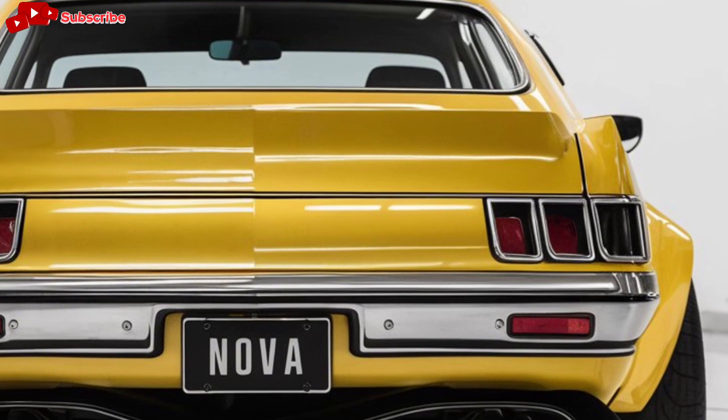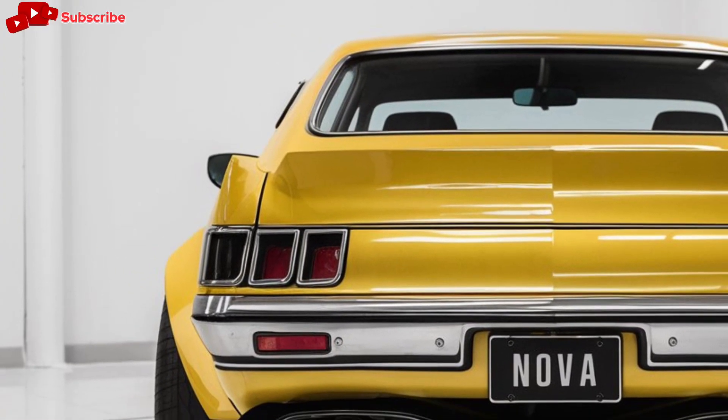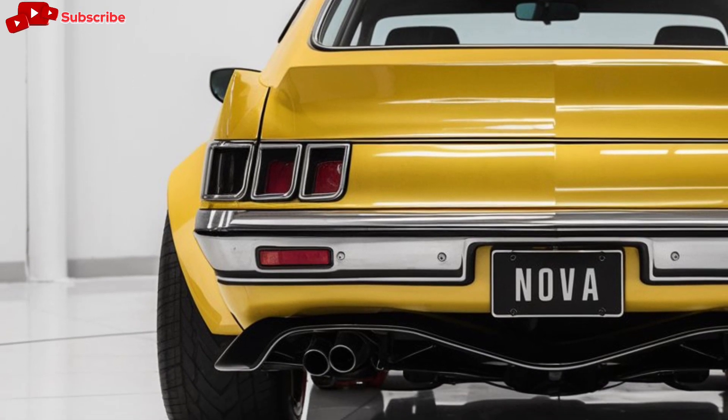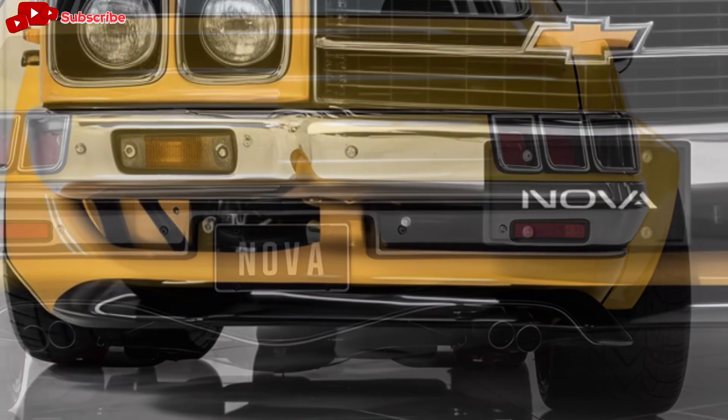Under the hood, the 2025 Chevy Nova is all about performance. Chevrolet offers multiple engine options, starting with a turbocharged 2.7-liter four-cylinder for those who want a more efficient daily driver.